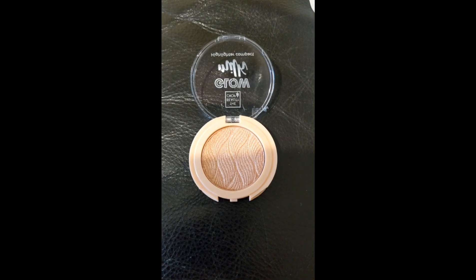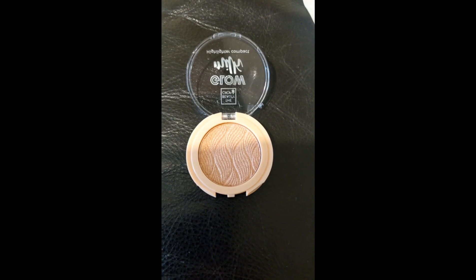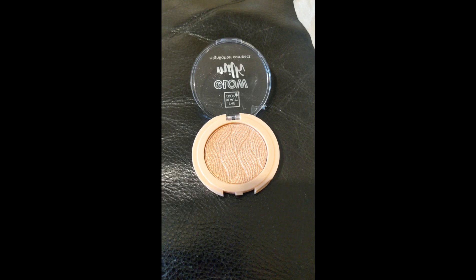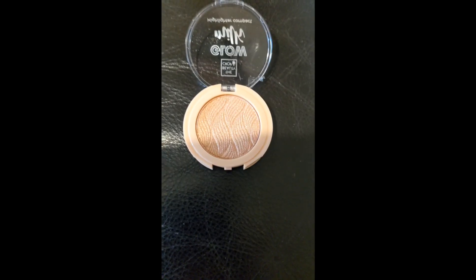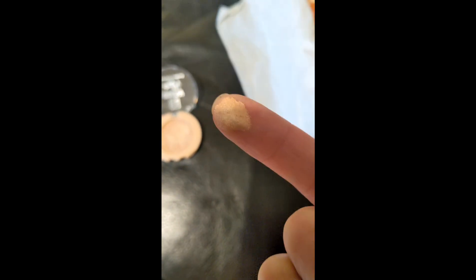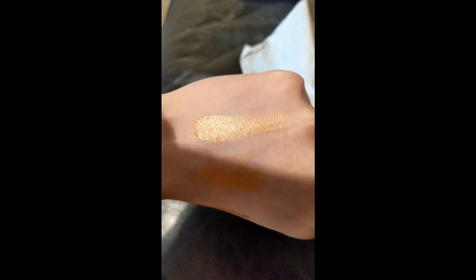So this is the pressed illuminating — I would say a highlighter, they're calling it a pressed illuminating powder. Really nice colour, it's quite dark. I'll swatch it onto the back of my hand and show you. So this is what it looks like on my finger. And I'll just do a swatch on my hand to show you — the top one is the illuminating powder.